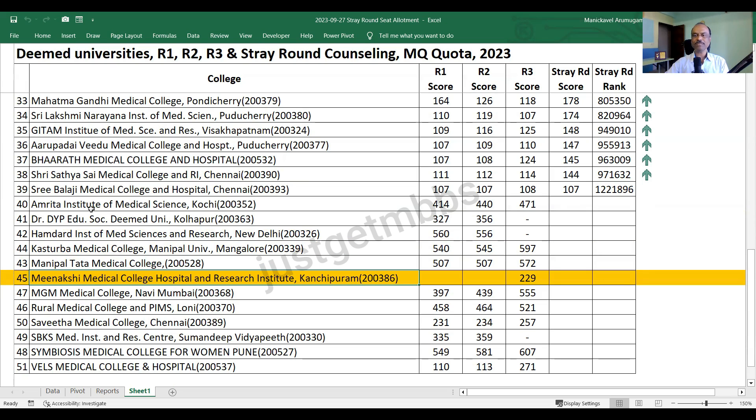Meenakshi Medical College is a surprise for many candidates. Many are commenting that this college just came in round three and all 150 seats were taken up in round three - there was no participation in round one or round two. They gave 150 seats and all 150 are taken, none resigned, and in stray round there are no vacancies. Very clean admission. Meenakshi should be happy because it was just a single admission round for all students - no joining and leaving cycles.